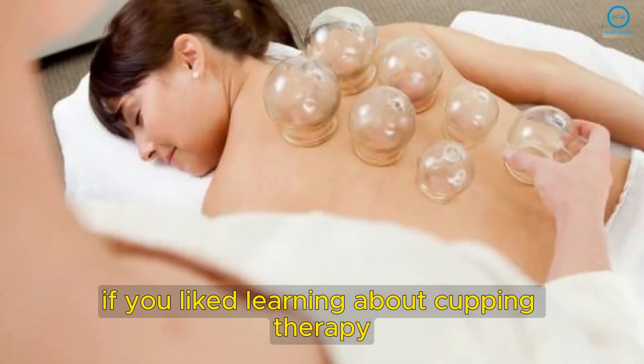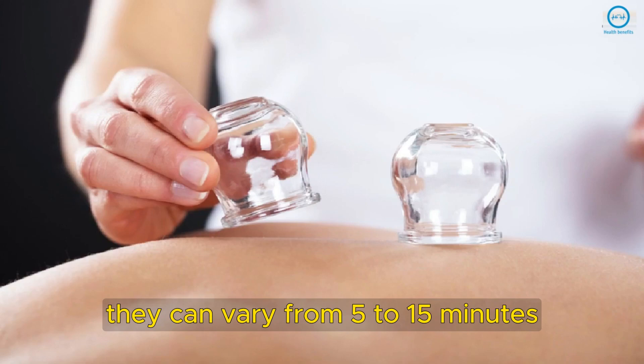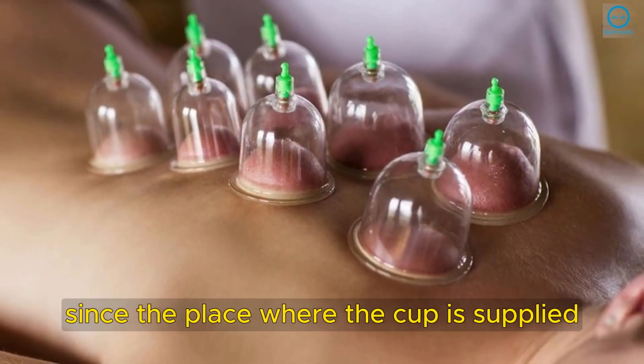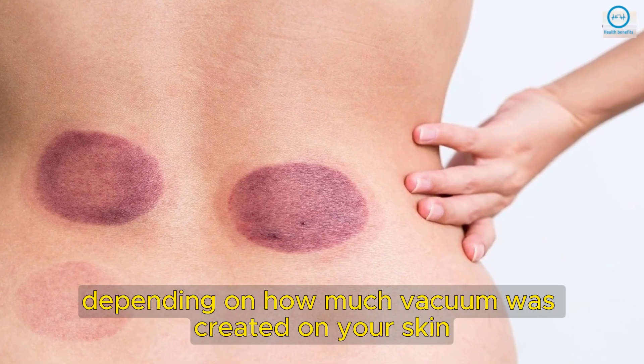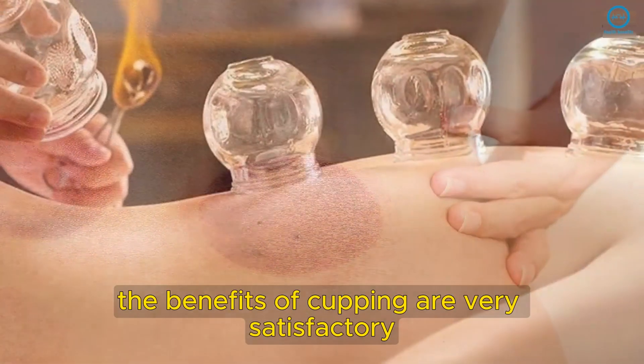If you liked learning about cupping therapy, seek a professional to schedule a session. Sessions can vary from 5 to 15 minutes. Pay attention: since the place where the cup is applied may be sore and purple for a few days, depending on how much vacuum was created on your skin. But the bruises won't hinder your daily life.